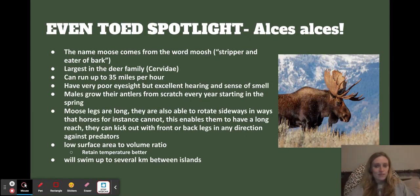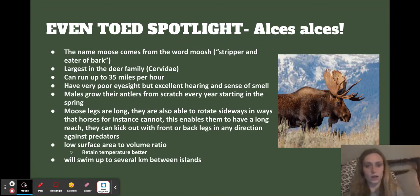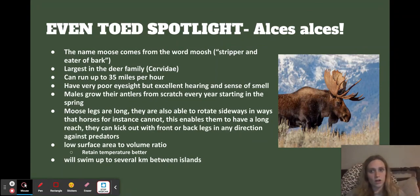The even-toed spotlight — my favorite animal ever and especially my favorite even-toed ungulate — is the moose, Alces alces. The name moose comes from the word meaning 'the stripper and eater of bark,' which coincides with what they do. They're the largest in the Cervidae deer family. They can run up to 35 miles per hour, which is pretty fast. They have not-so-great eyesight but really good hearing and sense of smell, which is important for finding vegetation and food. Males grow their antlers from scratch every single year — they shed them and then start again in the spring, losing all that progress.